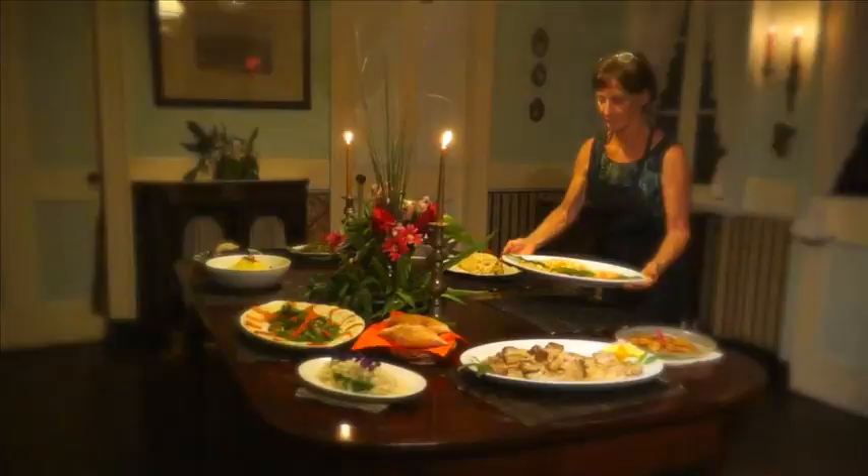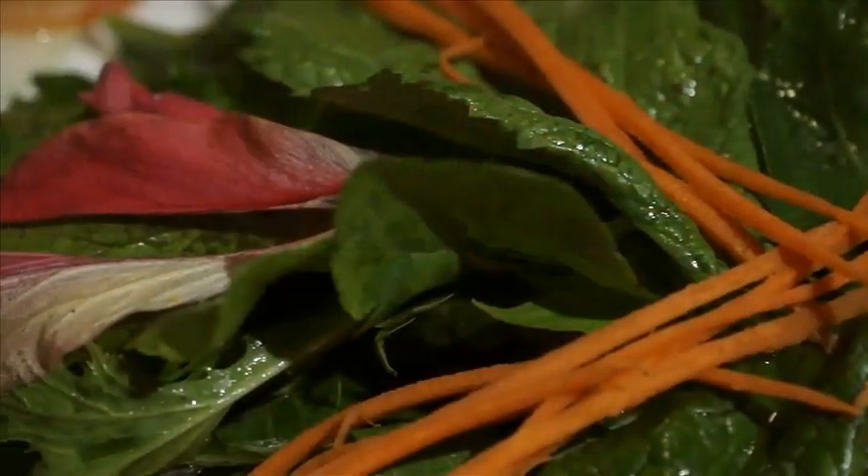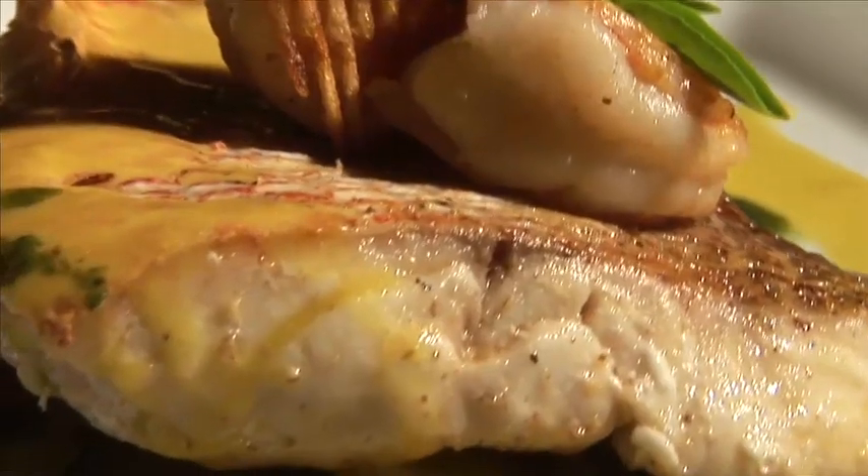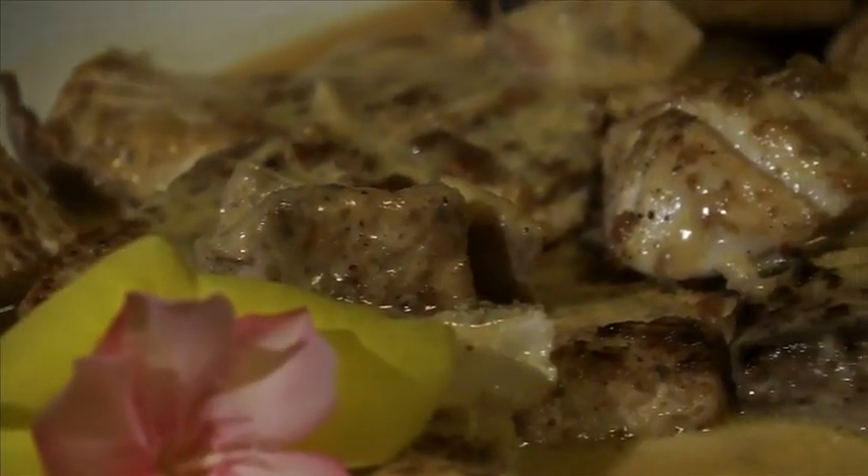The food we serve at Ballenbusch is inspired by a blend of cultures with a Caribbean twist. We offer a wonderful variety of local fresh fruits and vegetables, local meats and seafood according to your preferences.